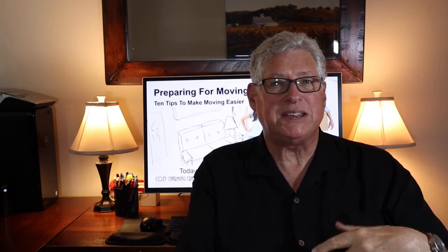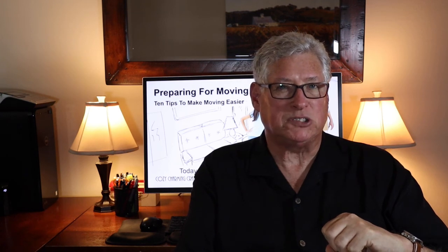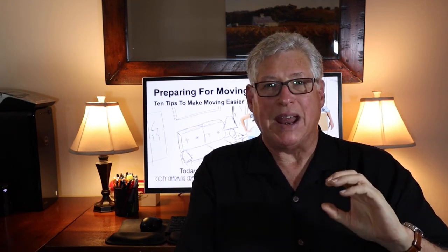So those are the 10 tips and bonus tip, and I hope you found them useful. If you did, please hit like. If you have suggestions for other items that might help other movers, please list them in the comments below. We love comments. We'll be back next week with another edition of Cozy, Charming, Crazy Real Estate — if there's a topic you'd like us to cover, please make note of that. And please subscribe. Thanks for joining me, and I'll see you then. Take care.